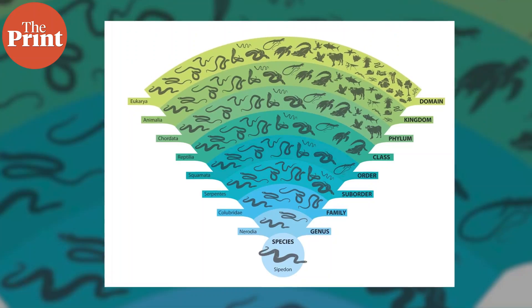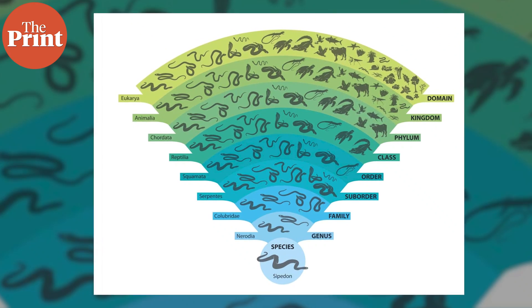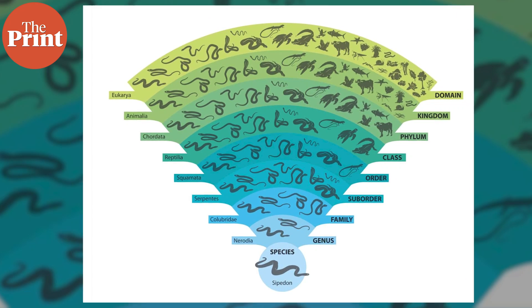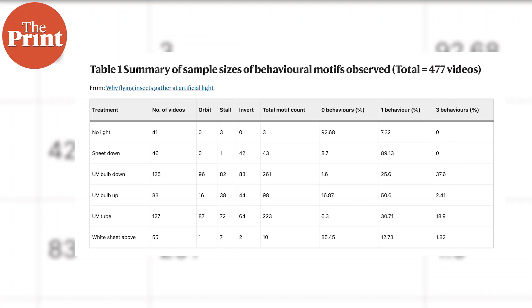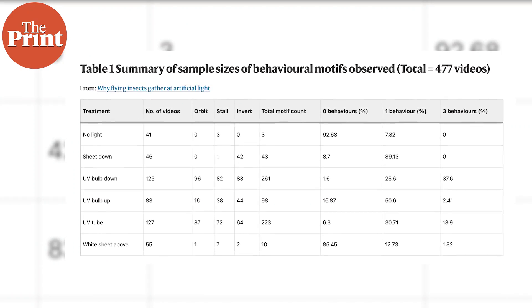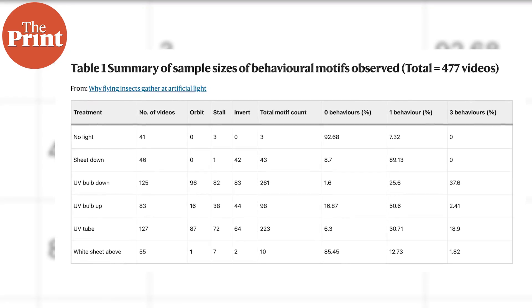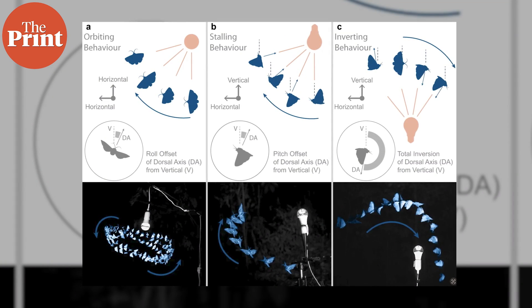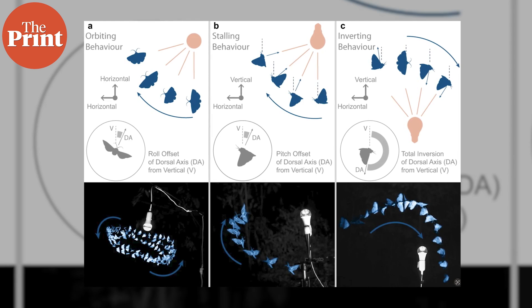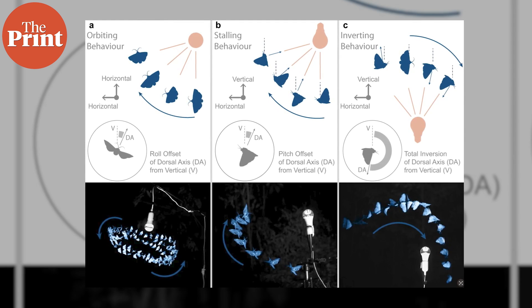To capture all of these intricate motions, the scientists studied 10 orders of insects and recorded their flight paths using point sources of light, diffused light, and varying the orientation and location of the light sources. Using 477 recordings, the first thing they found was what they characterized as abnormal behavior of insects — three distinct behaviors. The first: insects exposed to a source of light started orbiting it with sustained speed.